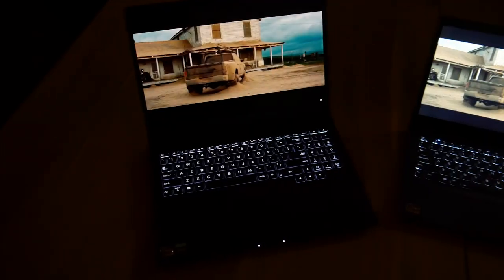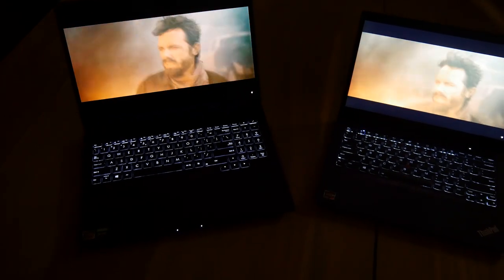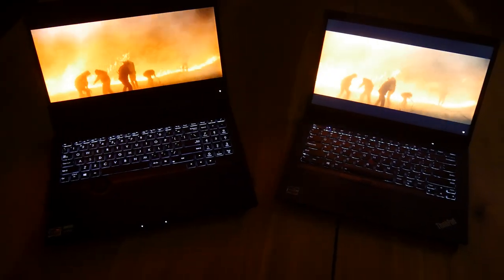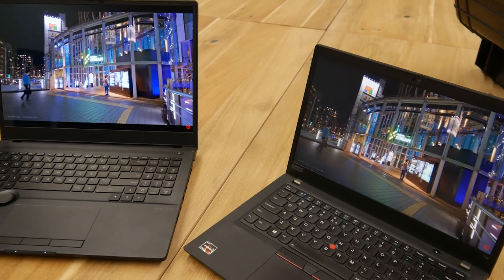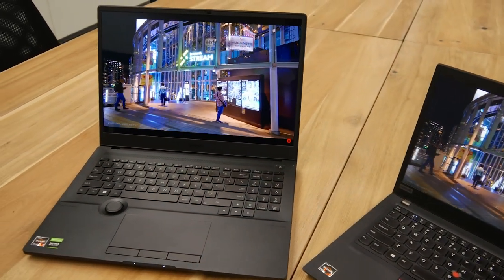Another big reason I bought this one is the screen. It has a 4K OLED screen which is honestly beautiful. It's also a 16:10 ratio, which makes it even nicer to work with as I simply have a little bit more space whether I'm using Premiere or something like Unity.